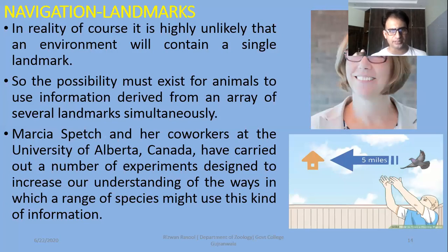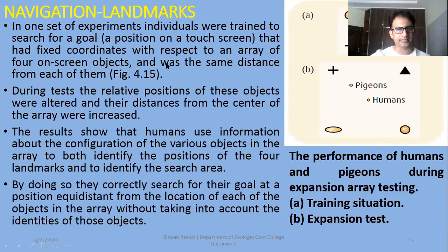The possibility must exist for animals to use information derived from an array, from a sequence of several landmarks simultaneously. There are more hints that an animal can use to find out its pathway towards the home. On the right side, they have made a picture of their co-workers at the University of Alberta, Canada. They have carried out a number of experiments designed to increase our understanding of the ways in which a range of species might use this kind of information. For example, if you have studied a pigeon or other animals, they will accurately find out their nest or their pathway back to the home. This experiment is mentioned here. In one set of experiments, individuals were trained to search for a goal — a position on a touch screen that had fixed coordinates with respect to an array of four on-screen objects and was the same distance from each of them. On the right side, you will see a diagram showing the performance of humans and pigeons during expansion array testing. If the objects expand, they will make their navigation useful.